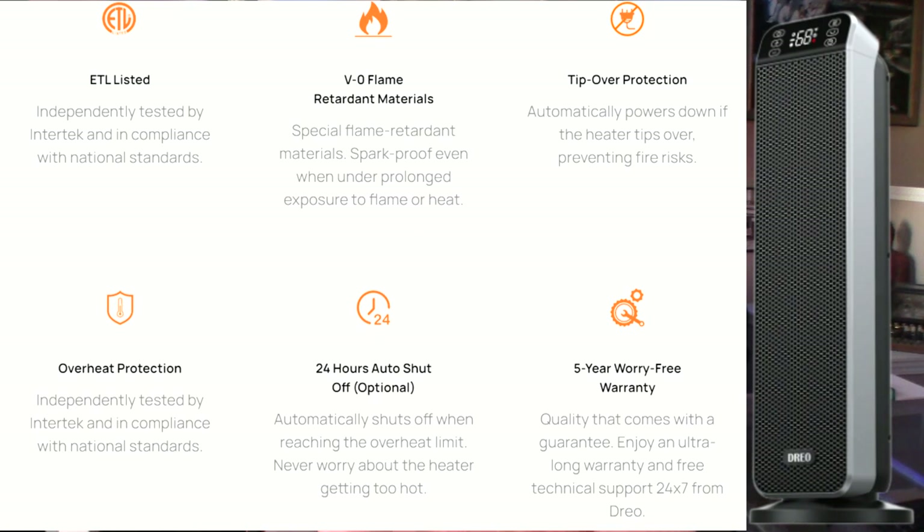It also has tip-over protection. These units are lightweight plastic, and if a pet or something tips it over, you don't want a fire. Once tipped over, it automatically kills the heating element and goes into a protection mode. I recommend testing that when you first get it — plug it in, tip it over, and make sure the protection mode works. Also use common sense about placement: keep some space around it and consult the manufacturer's instructions.